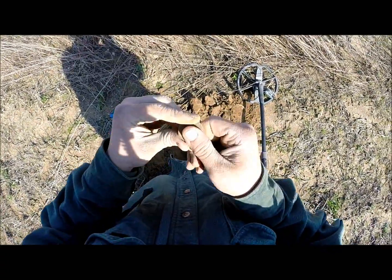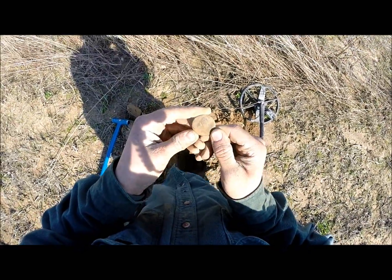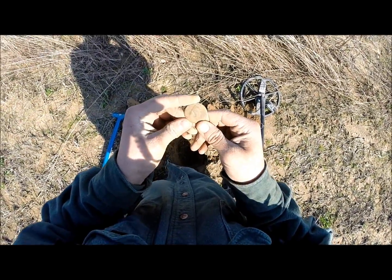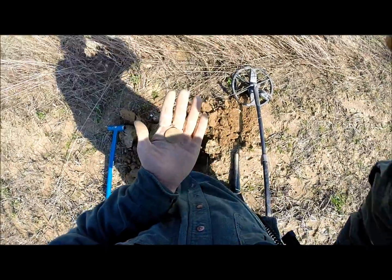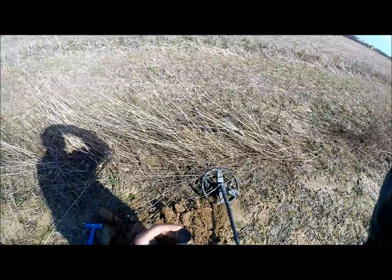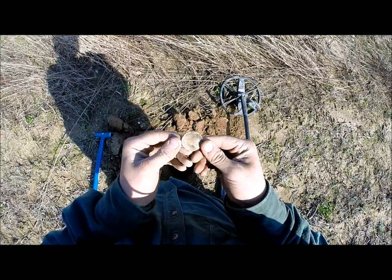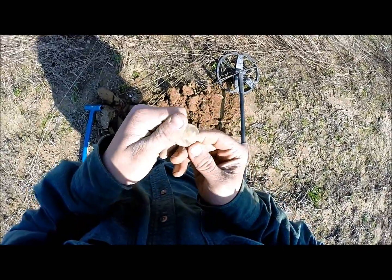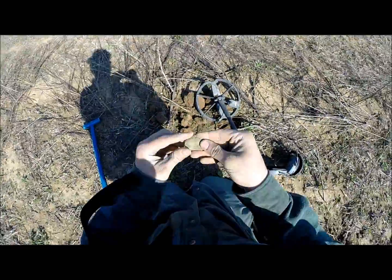Couldn't tell you exactly what it is. Oh no - is that Queen Anne? There's a King George or Queen Anne? I'll get back to you guys. Yeah, it's just a King George the Second, probably 1740s. Still a pretty cool find.